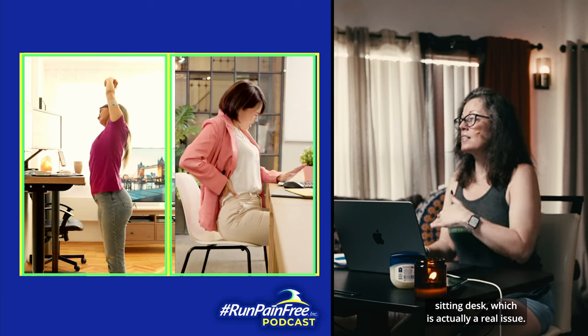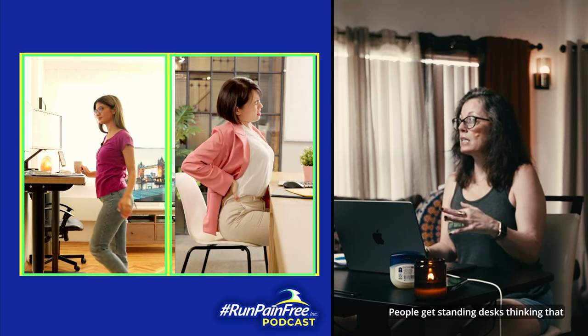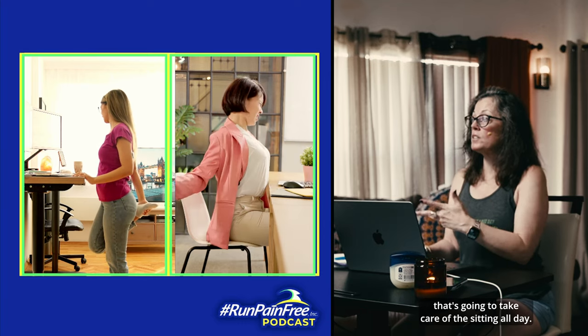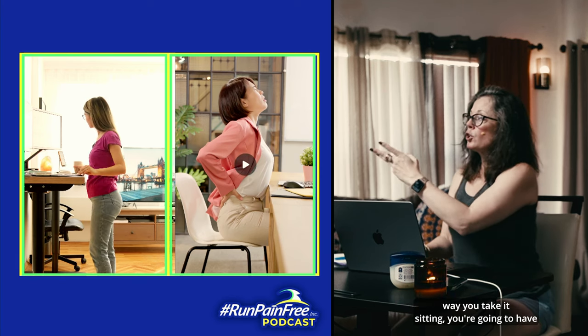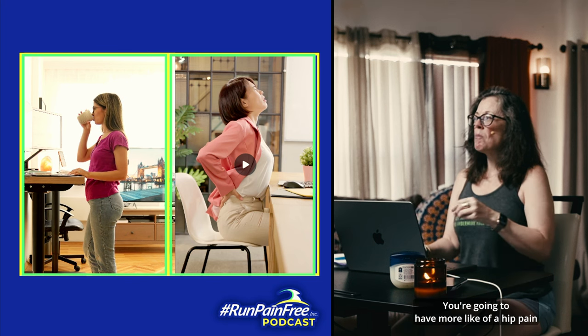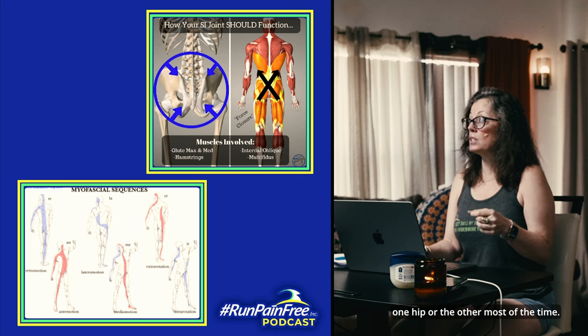Then we have the standing desk and the sitting desk, which is actually a real issue. People get standing desks thinking that's going to take care of the sitting all day. Well, you can't do either completely — you need a variation of both. So you're going to have back pain either way. Sitting, you'll have more low back pain. And standing, you'll have more hip pain because you're going to wind up sitting into one hip or the other most of the time.